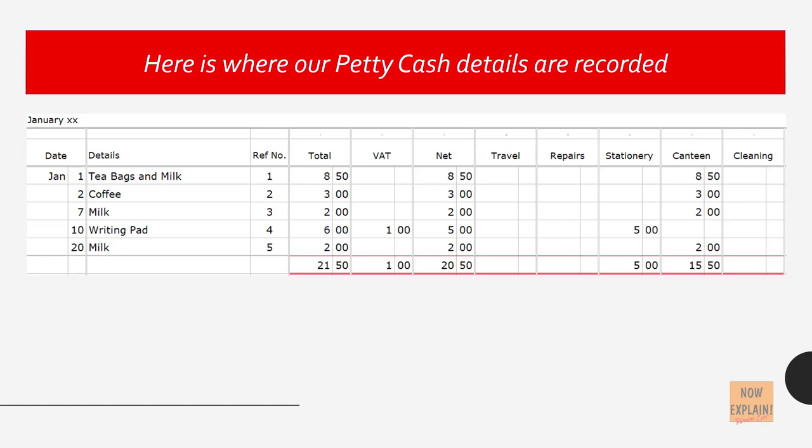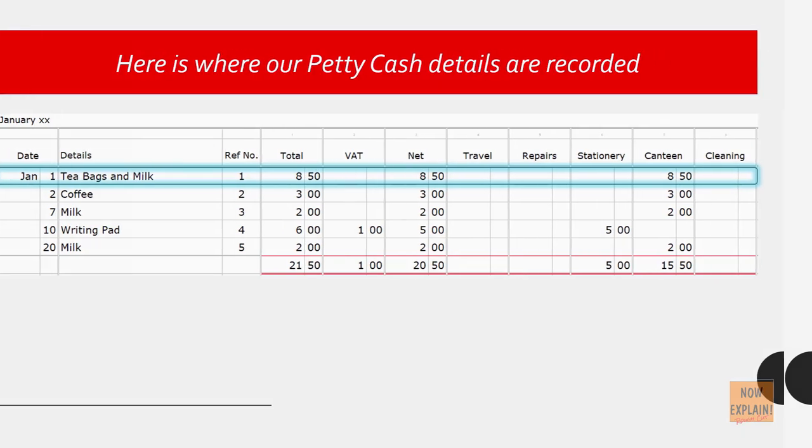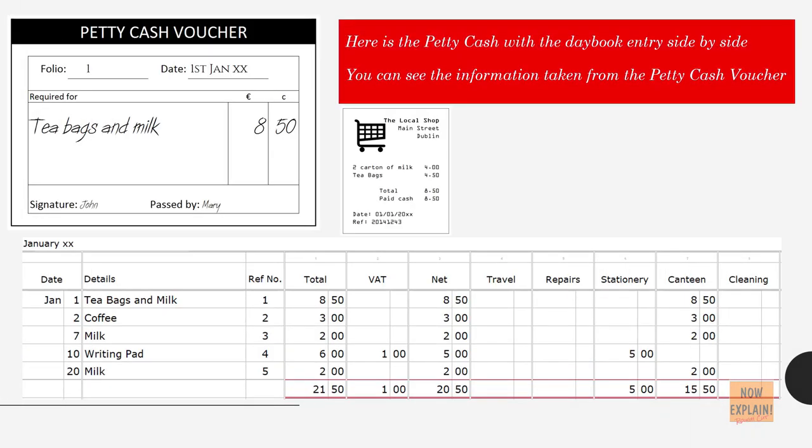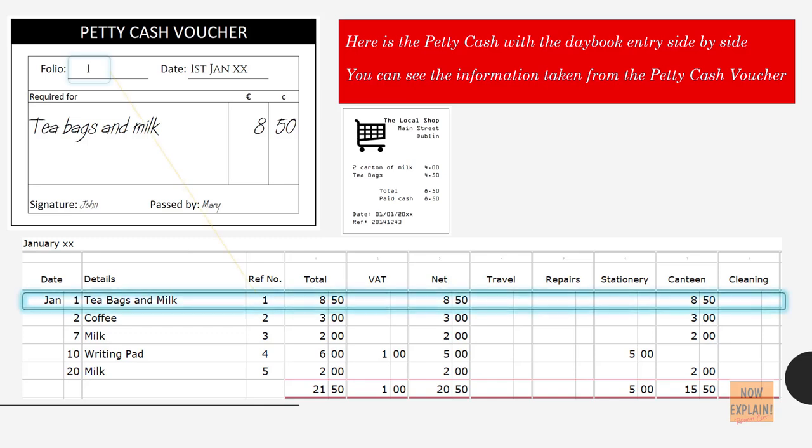Here is where our petty cash details are recorded. Here is the petty cash voucher with the daybook entry side by side. You can see the information taken from the petty cash voucher: the reference number, the folio number, how much was given out in petty cash, what it was for — tea bags and milk — and the date of this petty cash transaction.